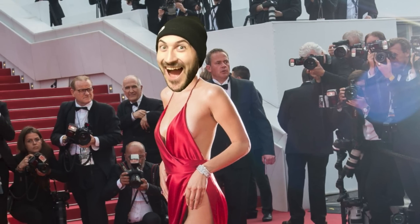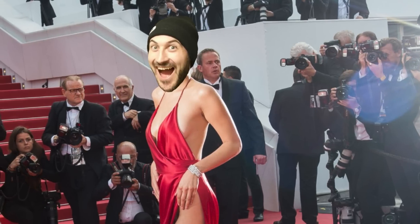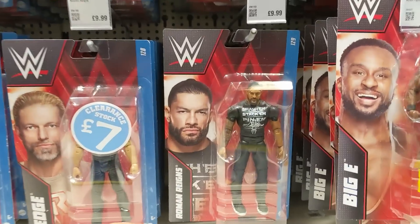Excuse me — you missed me! Guys, I was recognized. I am officially a celebrity — how exciting. Acknowledge me. And acknowledge Roman Reigns.